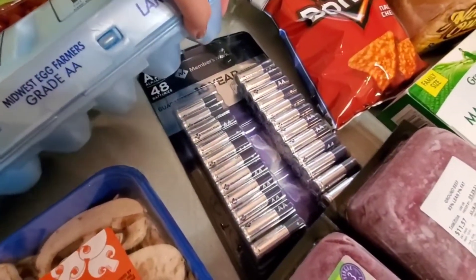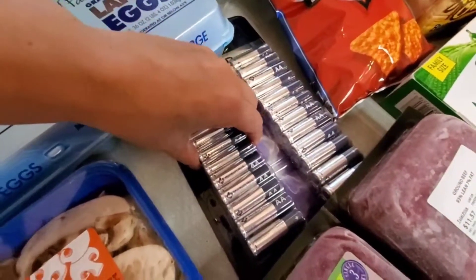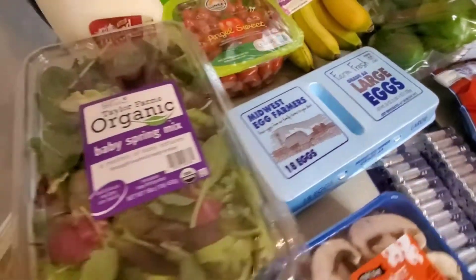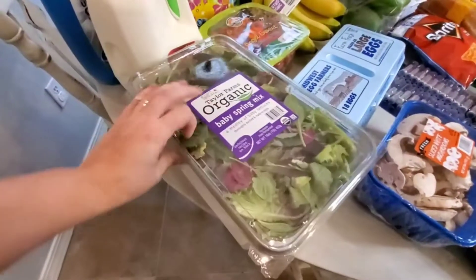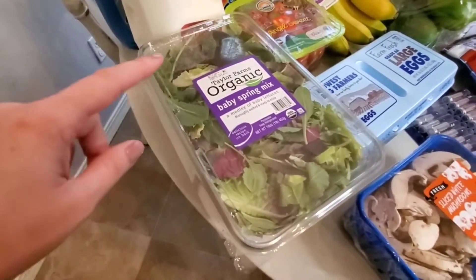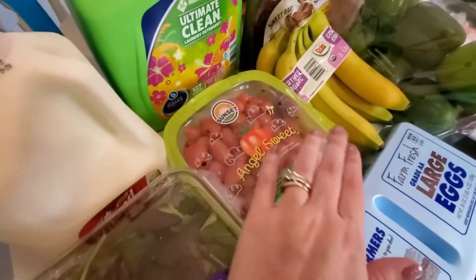We also got this huge pack of batteries — 48 AA batteries, the Members Mark brand. I think it was like $15 for this entire thing, which is a steal. Then we got a thing of eggs and this huge container of spring mix. I wanted to grab this to try to eat more salads — at least one salad a day for the next week. I also have some meals planned that needed this.